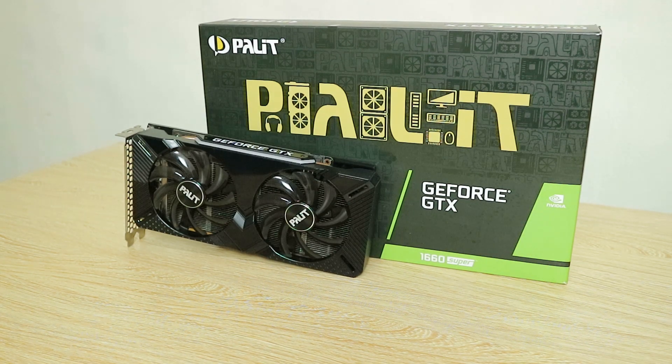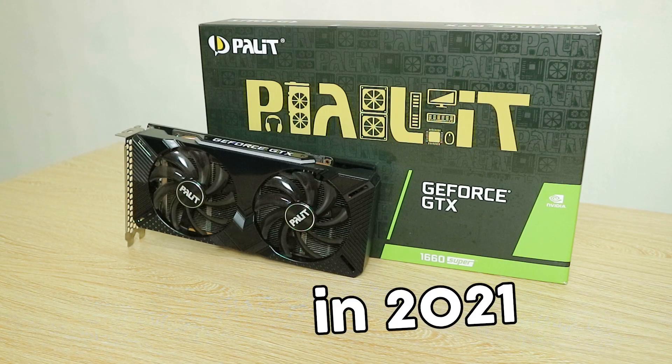What's up mga kuya, welcome back to the channel. So it's 2021 — this is the GTX 1660 Super in 2021. Is it still worth buying considering its current price? Well yes, but of course we'll get into more detail about that.